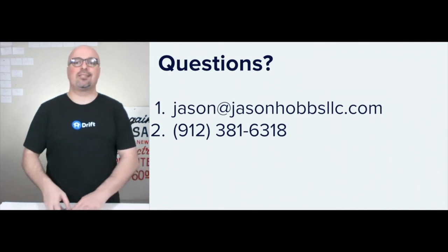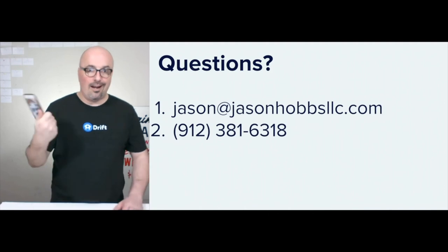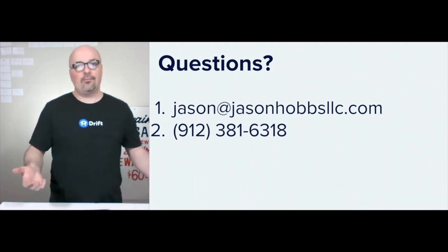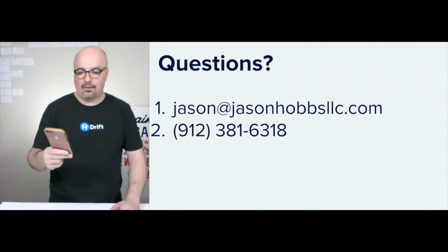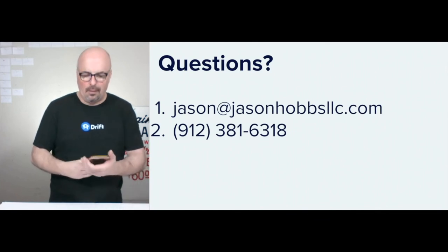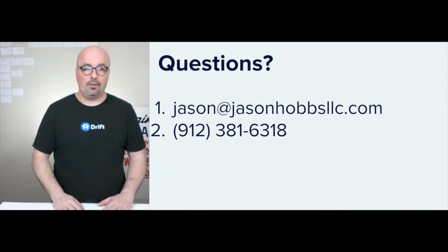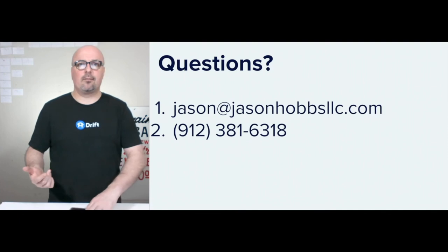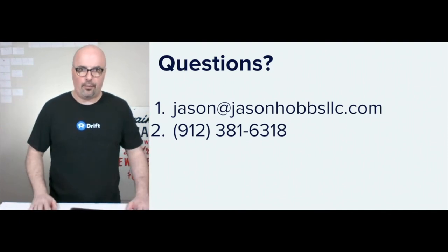So if you have questions, it's jasonobbsllc.com, or you can hit me on my iPhone at 912-381-6318. If I don't know who you are, then text me — I'm not going to answer the phone. I'm a bit busy, but I always check and I'll definitely get back with you ASAP if you leave me a name and number and just let me know what's up. And the next one is number 17 — I have no clue what it's going to be, so you'll have to check in on Thursday.